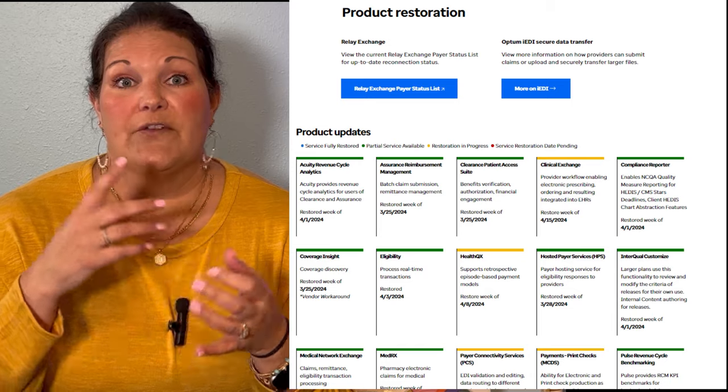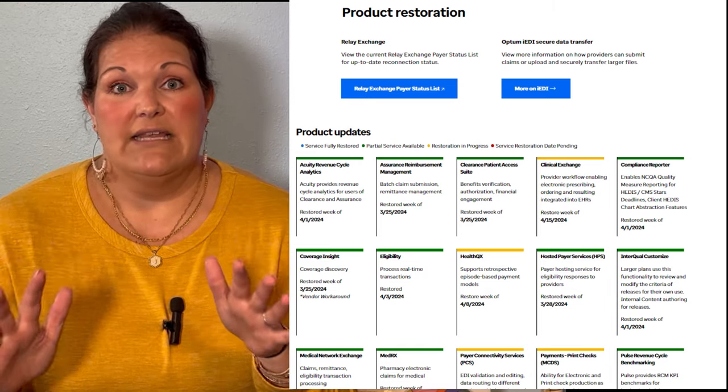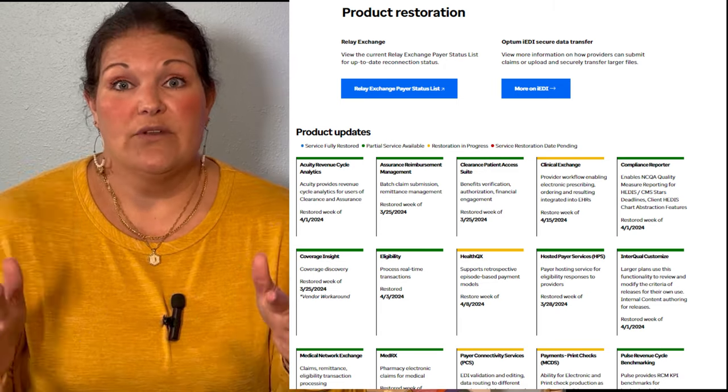Definitely check out the website. There's also a link and a video if you need that financial help. It looks like they've already released about $4.7 billion up front to different entities to help with the financial strain until this all gets figured out. There's a video and a resources page. I really think if you are struggling with this right now, or even if you're just curious like I am, go to the website. Again, the link will be in the video description.